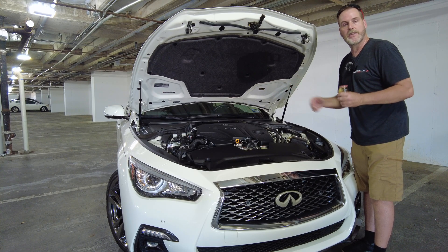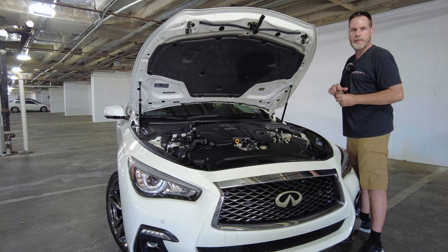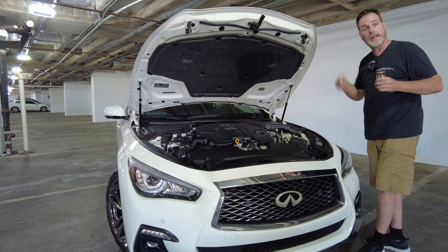Very important to get an oil catch can. Other than that, thanks for tuning in. Check back for more videos, stay tuned to my channel, and I'll produce more for everybody. Thank you, have a great day — hopefully you're staying cool wherever you are, because it's really hot here.